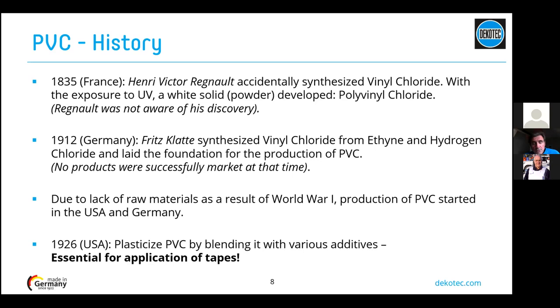The most important date in PVC history is that PVC has been plasticized from 1926 by blending various additives to make it flexible. Without plasticizers, PVC is a non-flexible, stiff material — not suitable for use as a tape. The use of plasticizers changed this property. So how is PVC manufactured? We start from a vinyl chloride monomer, produced by the chemical reaction between acetylene and hydrogen chloride gas, using mercury chloride as a catalyst — which is worth noting is a toxic product for humans.